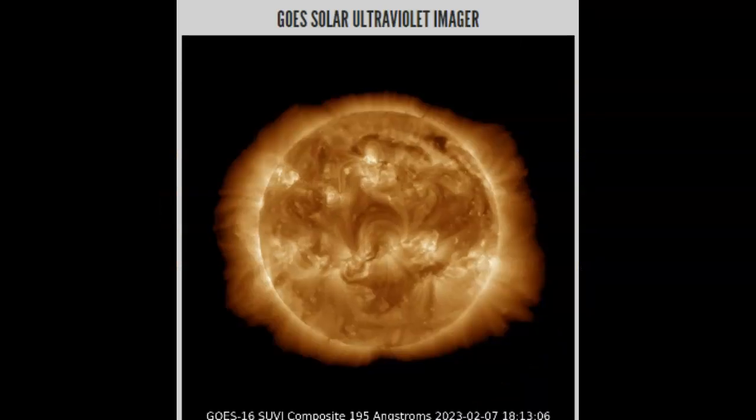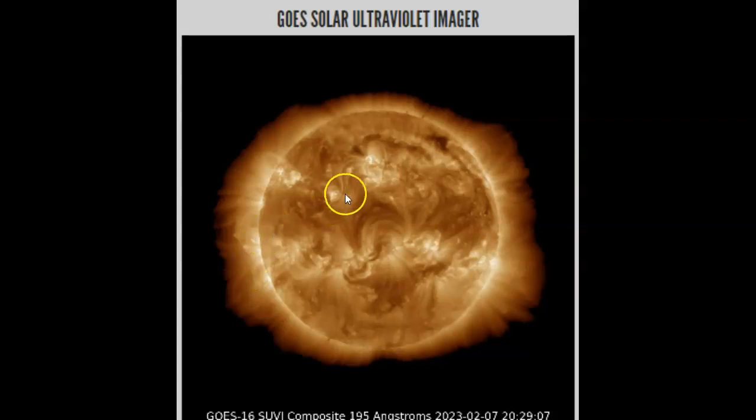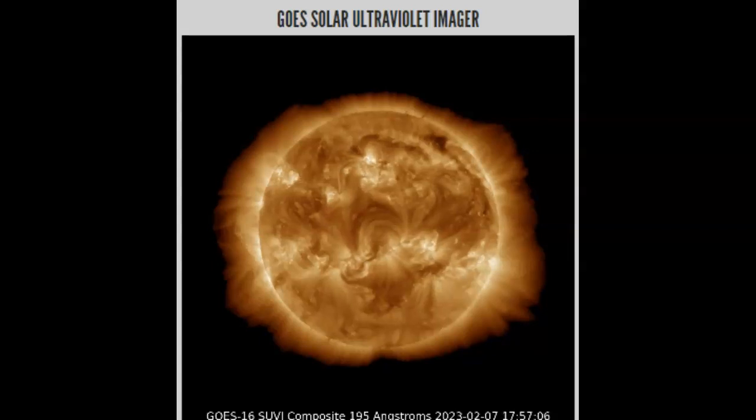Let's see if we can get a picture of what occurred here. Head over to GOES Solar Ultraviolet Imager 195 angstroms. We can see the M1.6 flare pop off there, directly earth-facing. It doesn't look like much, does it, folks? But it is directly earth-facing.